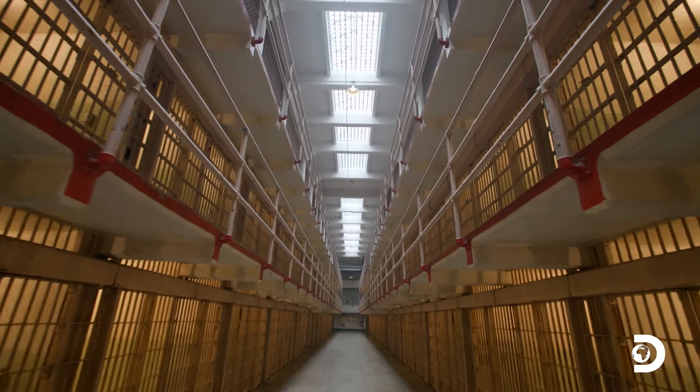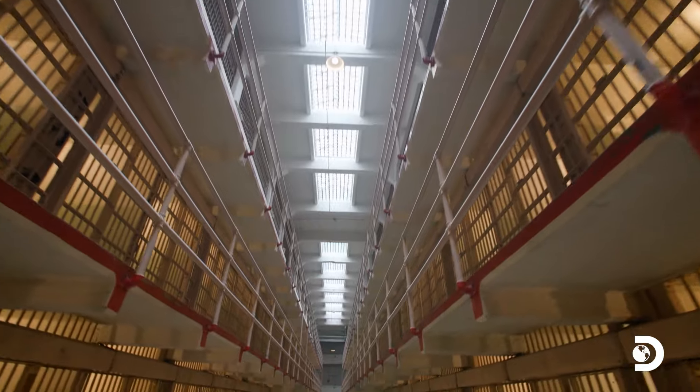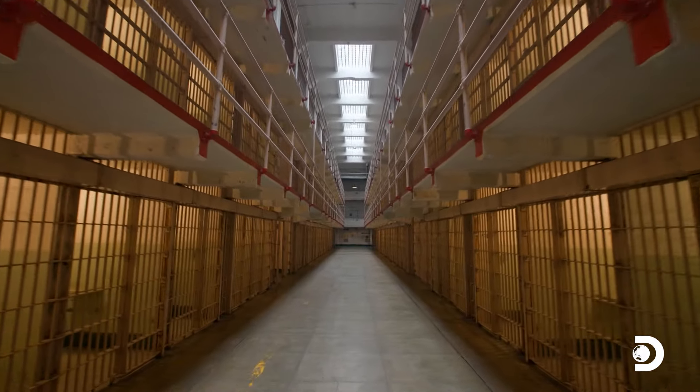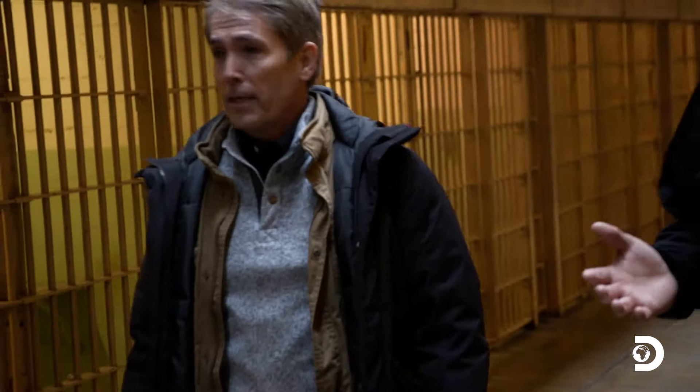So Josh, welcome to Alcatraz. We're in the main cell house here between cell block B and C. This long corridor is known as Broadway. So other than the water out there, which is pretty lethal, what were these guys up against? Well, it's right before you — steel and concrete.